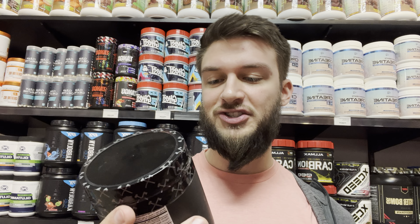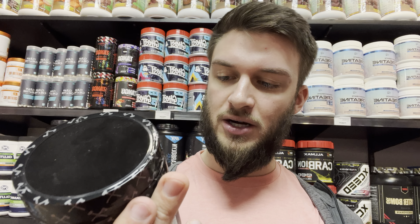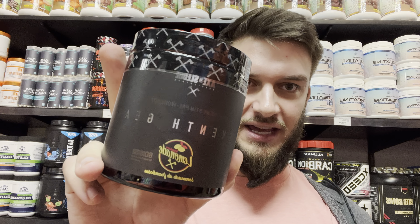Hello everyone. In this video I'll be doing a review of the Axe and Sledge Supplements 7th Gear Pre-Workout in the Raspberry Lemonade flavor.